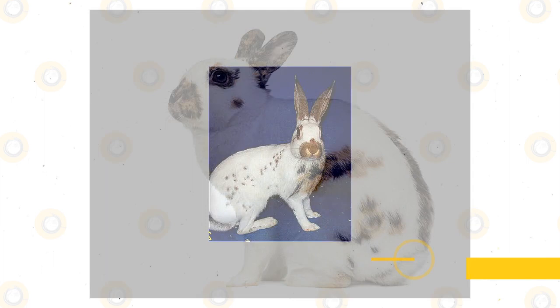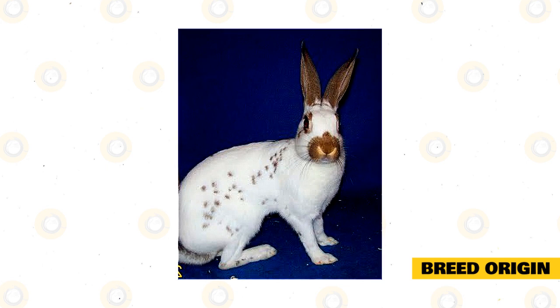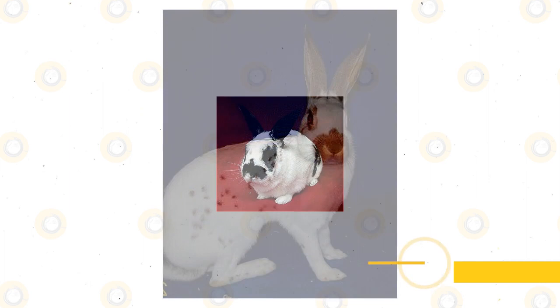Breed Origin. The origin of the English Spot Rabbit breed is somewhat unknown, although there are a few theories. Some believe that they arose in the Great Lorraine, now known as the Giant Papillon, while others believe that they came from the English Butterfly and/or the Checkered Giant.